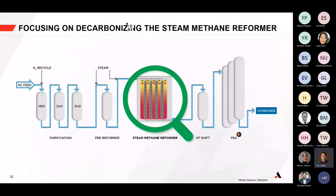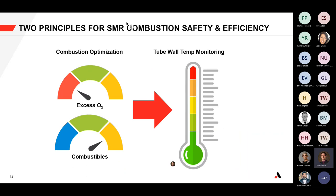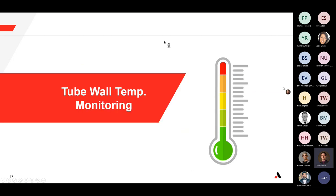Now let's turn focus to tube wall temperature. When you reduce excess oxygen concentration, that increases combustibles levels but also increases tube wall temperatures. In the spirit of monitoring for safety and ensuring energy efficiency, we need to look at how we ensure we're not operating at too low an excess oxygen level that may cause an integrity issue on our tubes. Let's pass to James to talk about tube wall temperature monitoring.